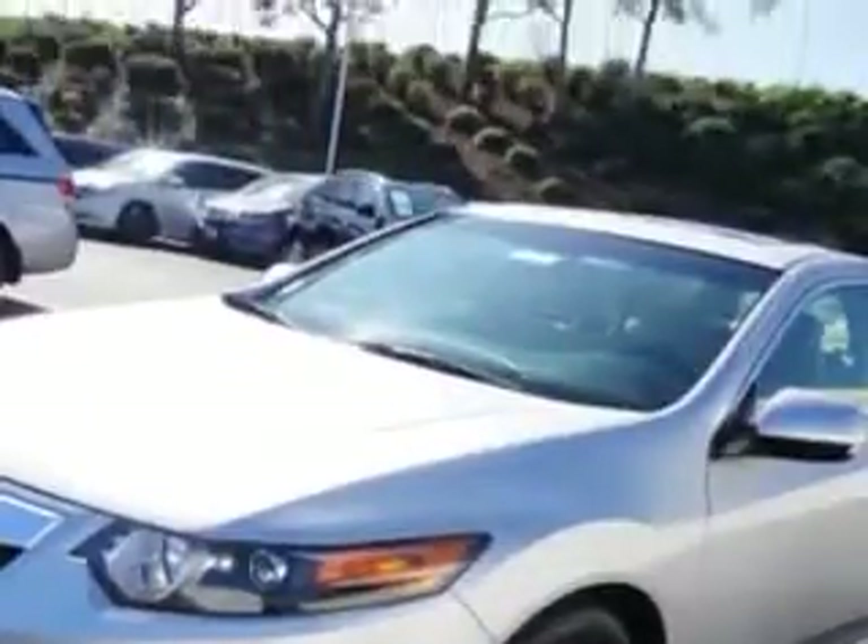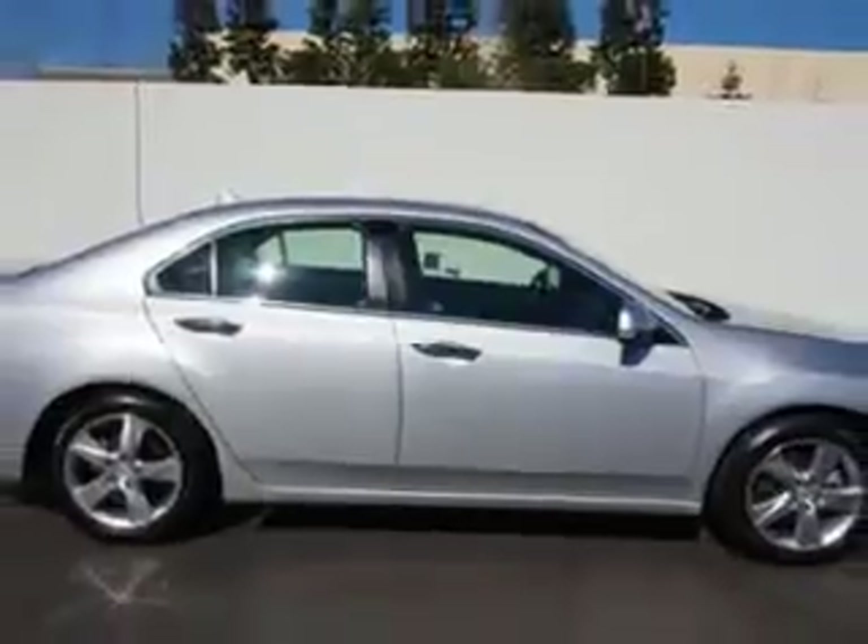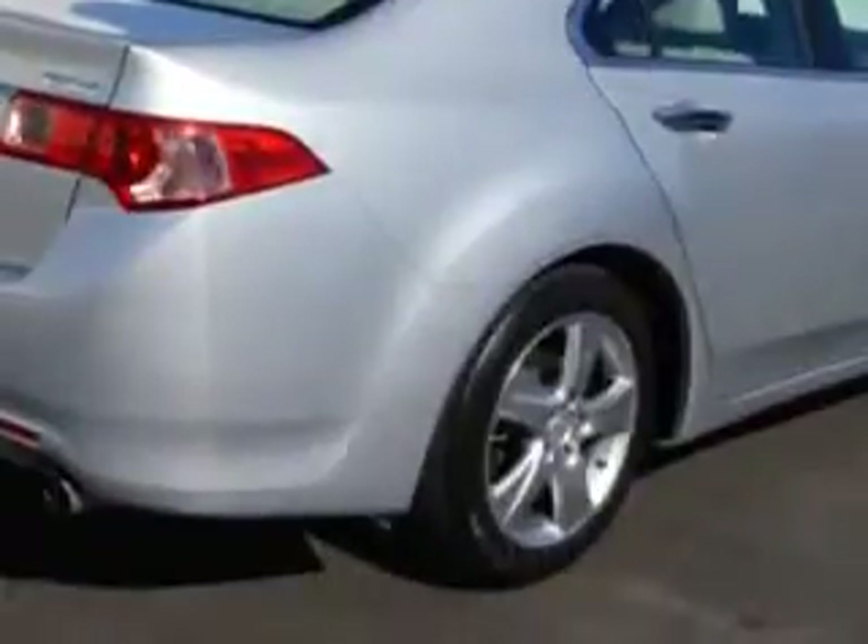With features like power windows, rear defogger, front wipers speed sensitive, power windows with remote operation, and front wipers variable intermittent.